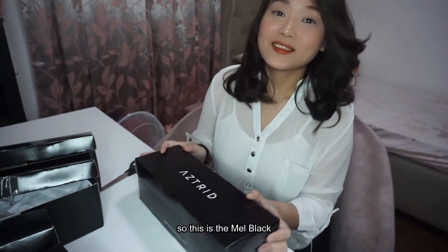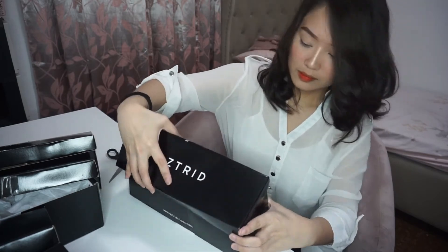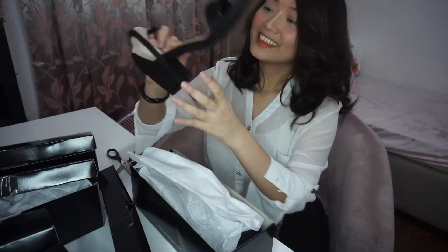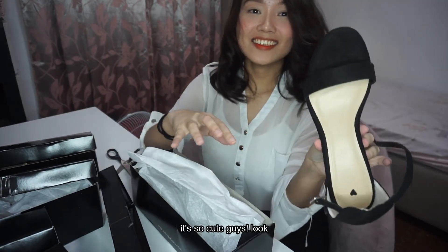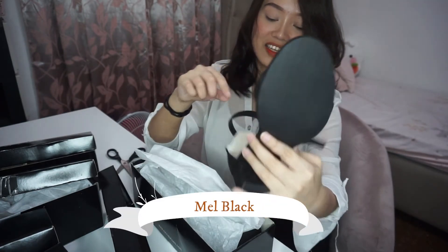And here's the last one. Ito na yung Mild Black. So cute, guys! Look! Oh my gosh! This is the Mild Black.